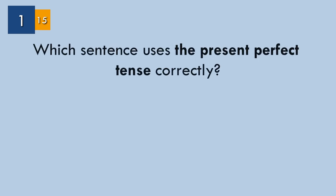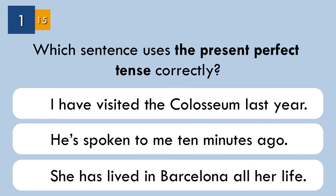Do you think you're C1 in English? Take this test and find out your level. Let's get started.